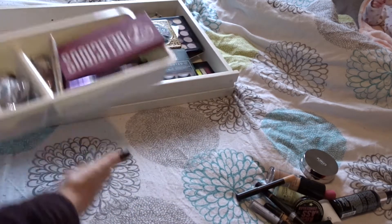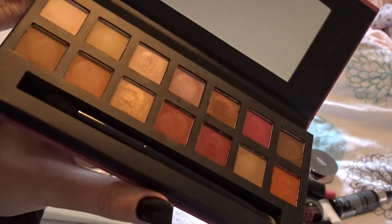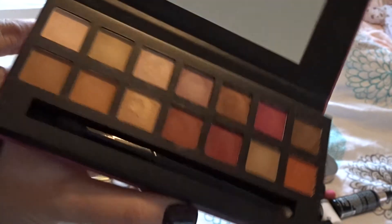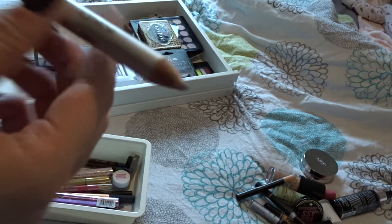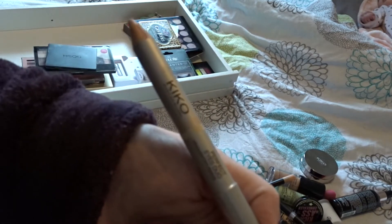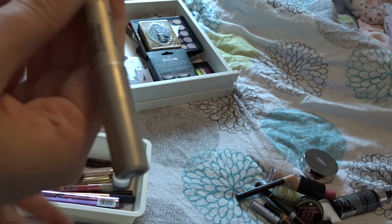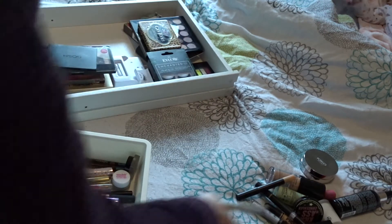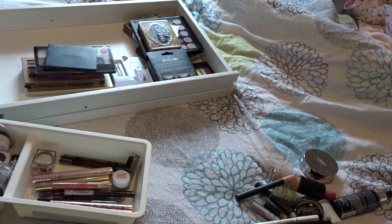Working through this little tub: I have a W7 Delicious palette, which is like a dupe for the Anastasia Beverly Hills Modern Renaissance palette. I haven't really properly given it a go - I've swatched it - so I'm going to keep hold of this. This is a Kiko double-ended pencil with a cream side and a champagne side. I liked it but I don't use it that much, and I lost the lid on it, so that's going. I also have this dirty foundation brush so I'm going to put that on the side to wash.